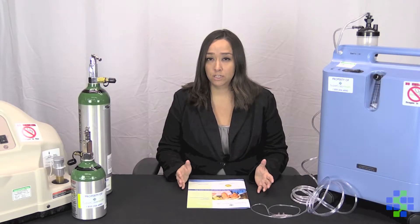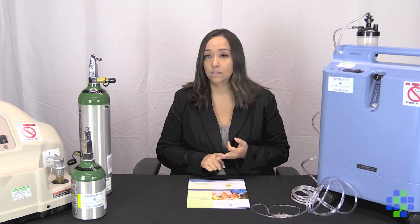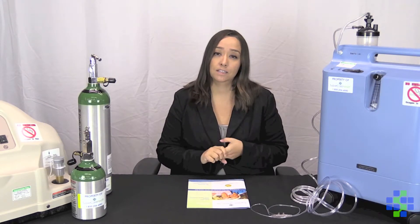Some of the symptoms associated with low oxygen levels are shortness of breath, cyanosis, wheezing, persistent cough, and excessive sputum.